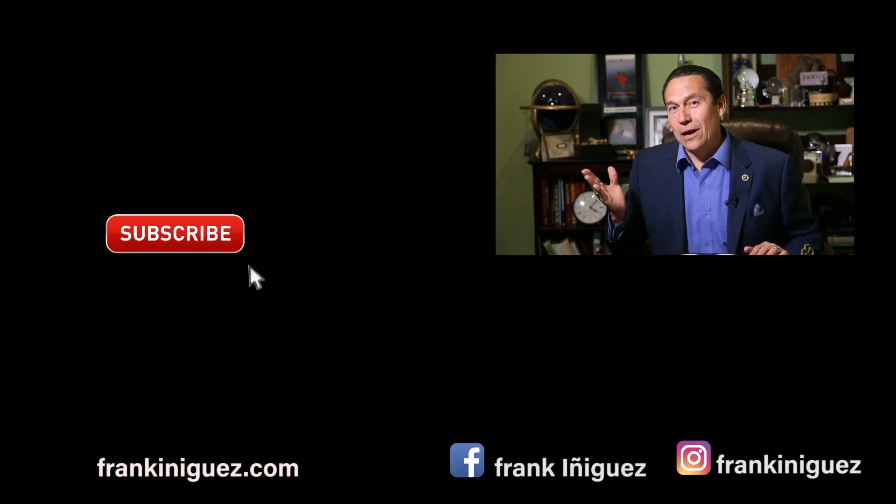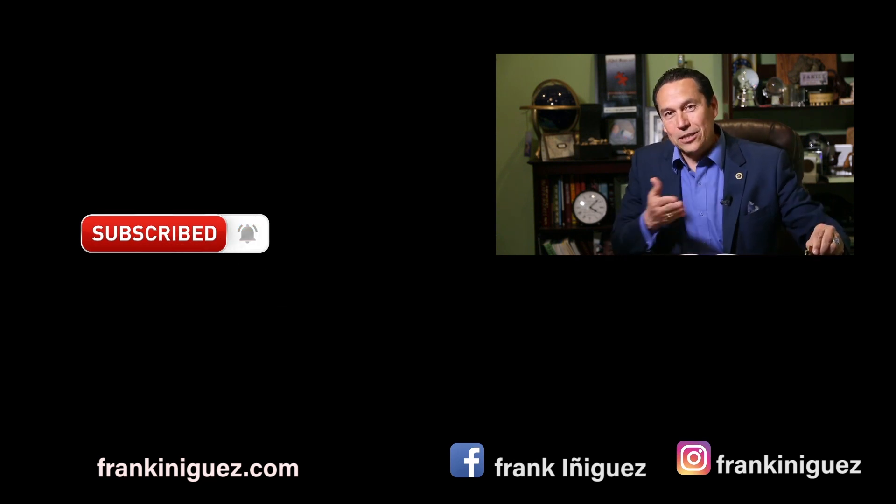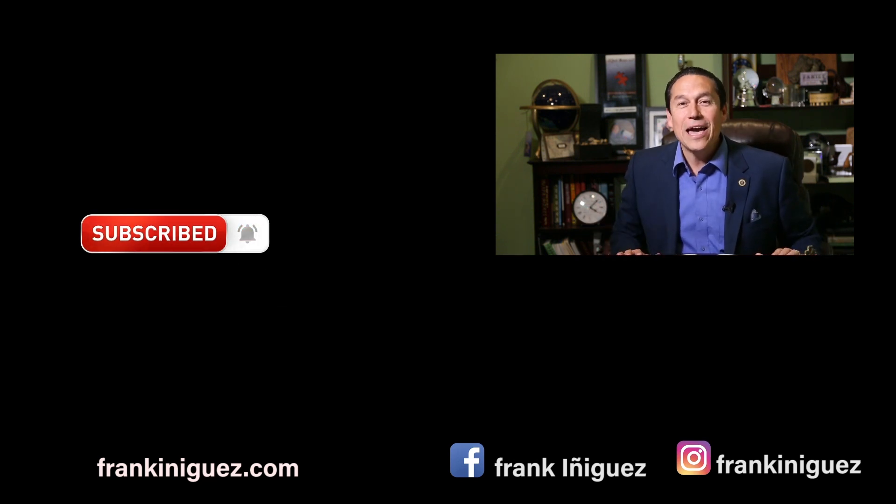Thank you for watching our channel, and congratulations for making it here where we give information that benefits the individual watching and their loved ones. I invite you to subscribe and be part of our channel, set the notifications, and watch the new videos. Thank you and welcome.